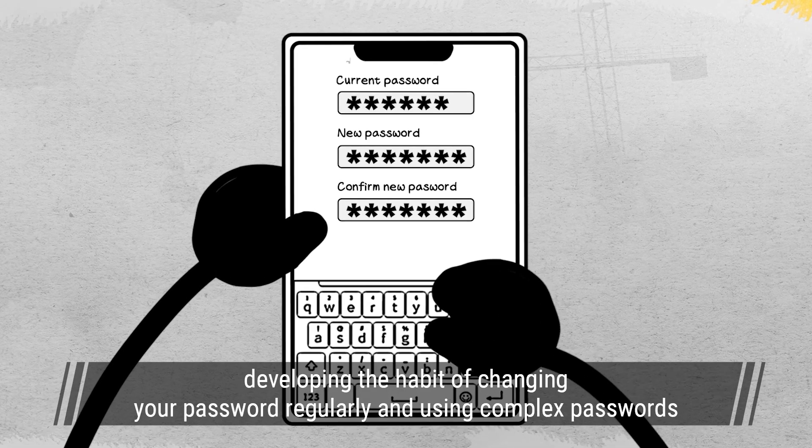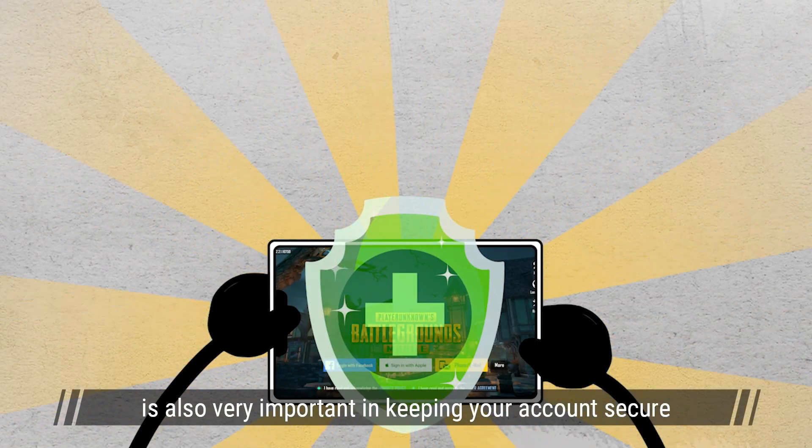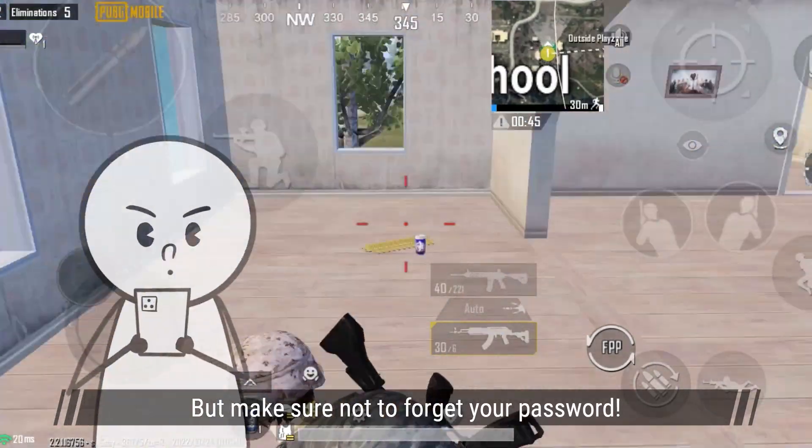Of course, developing the habit of changing your password regularly and using complex passwords is also very important in keeping your account secure. But make sure not to forget your password!